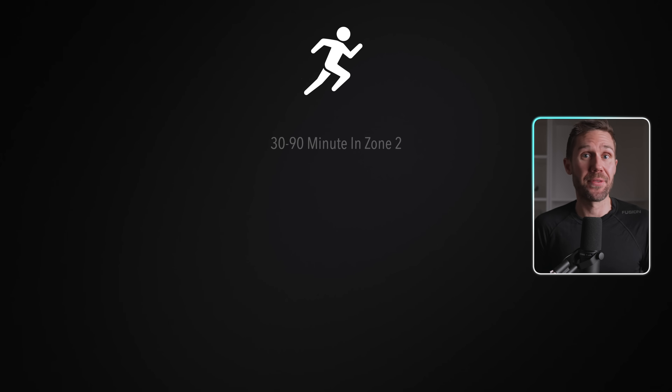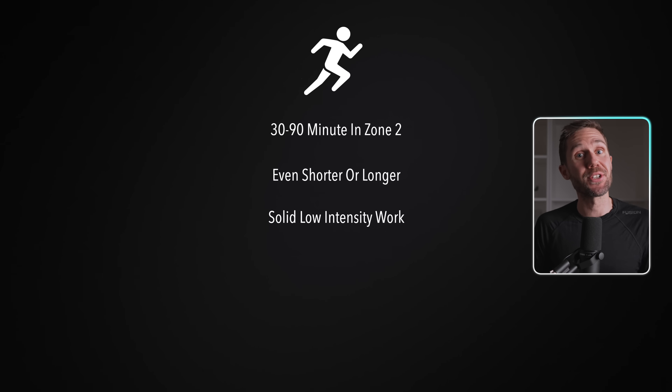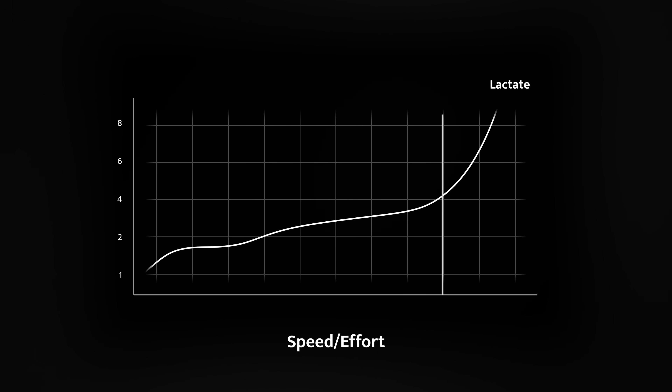So what can an LT1 workout actually look like? Something like 30 to 90 minutes in Zone 2 — it can even be shorter or longer. It's nothing fancy, just solid, low-intensity work. Then, once that base is solid, we move on to the harder stuff: improving our LT2. LT2 is one of the key predictors of running performance and what most people refer to when they talk about their lactate threshold.